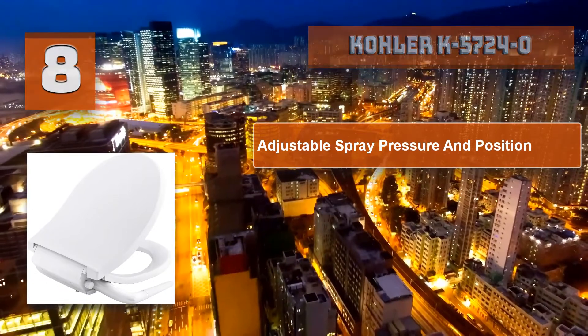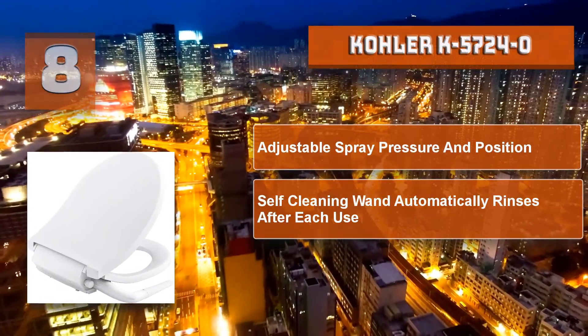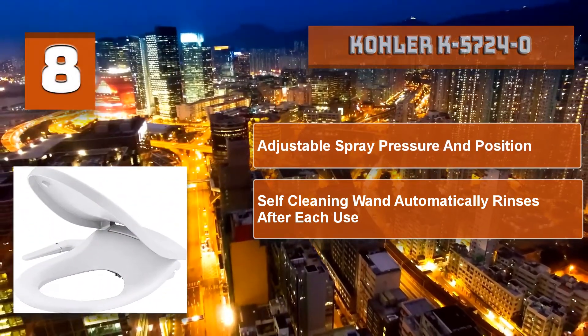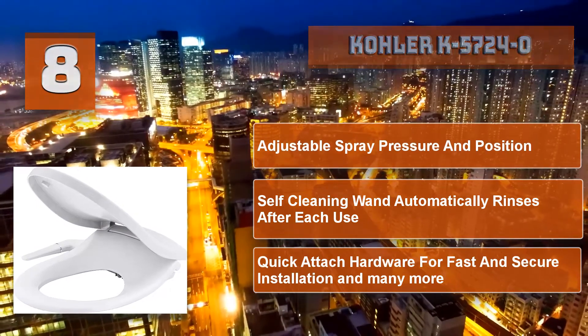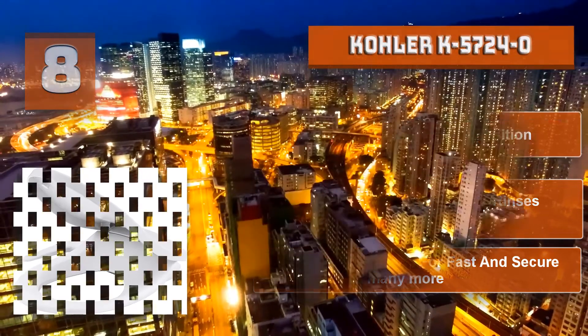It's an instant upgrade to any toilet with customizable amenities you might experience at a spa or in a luxury hotel, including warm water cleansing, heated toilet seat, nightlight, and much more. Kohler K5724 special features: adjustable spray pressure and position, self-cleaning wand that automatically rinses after each use, and quick-attach hardware for fast and secure installation.